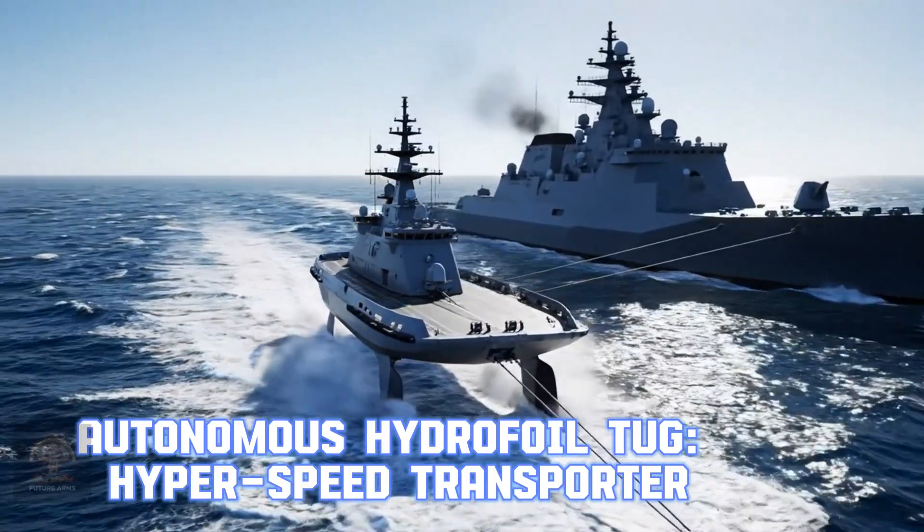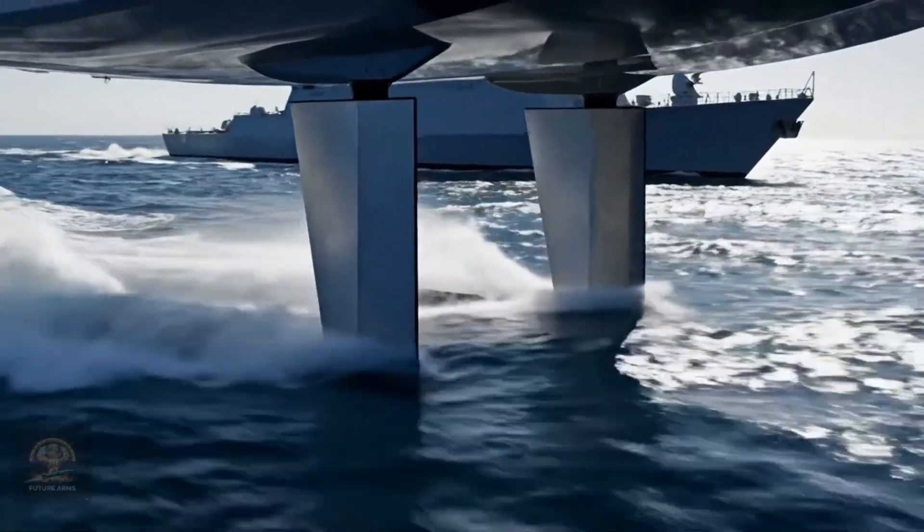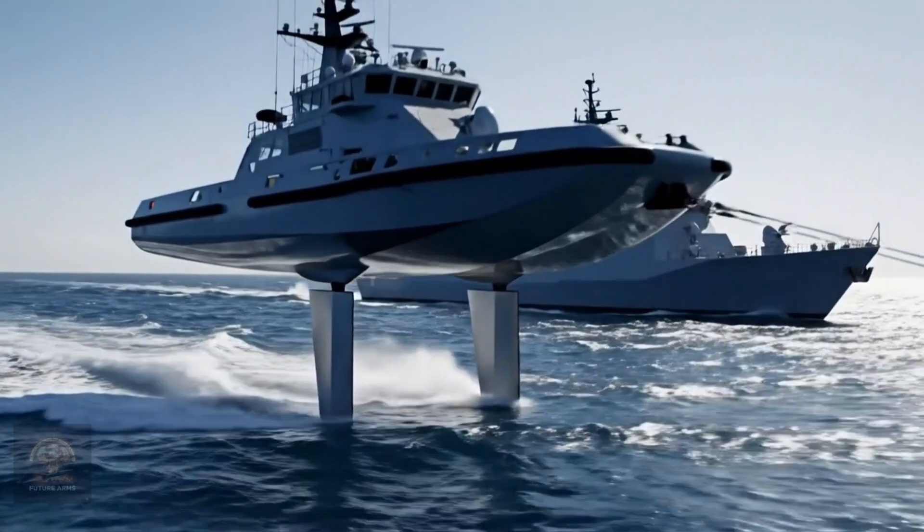Autonomous hydrofoil tug — hyperspeed transporter. Autonomous hydrofoil tugs provide fast and fuel-efficient tactical movement for the large US fleet.